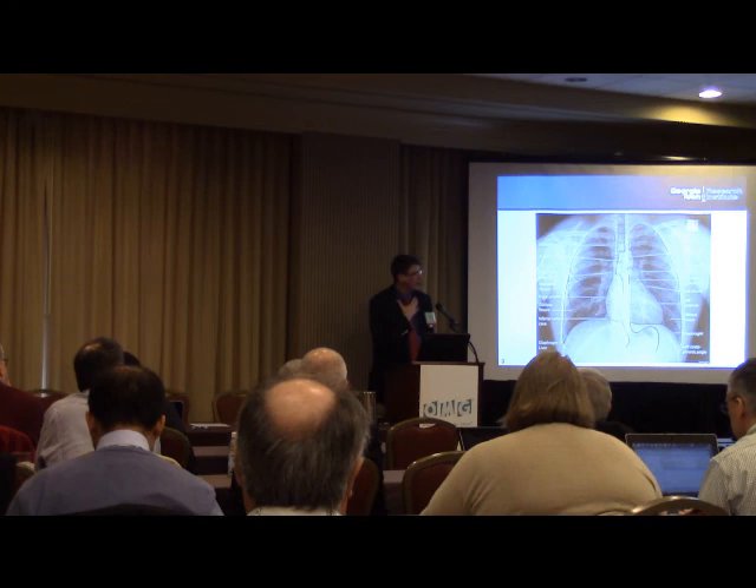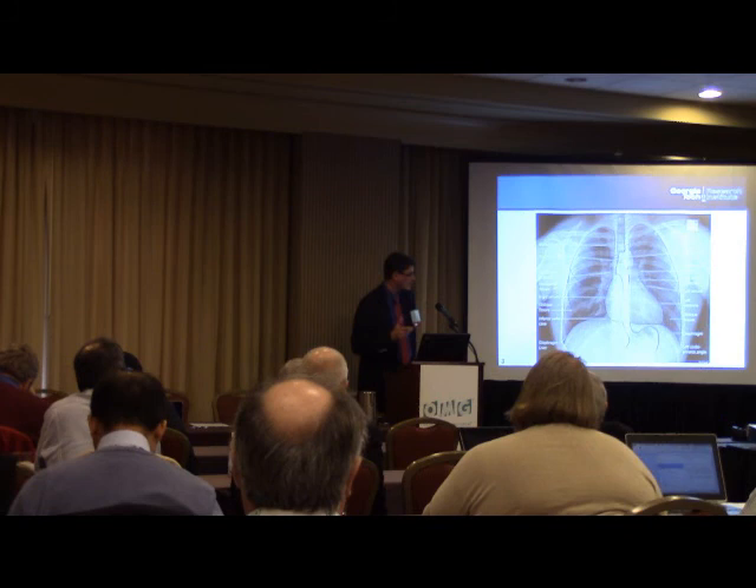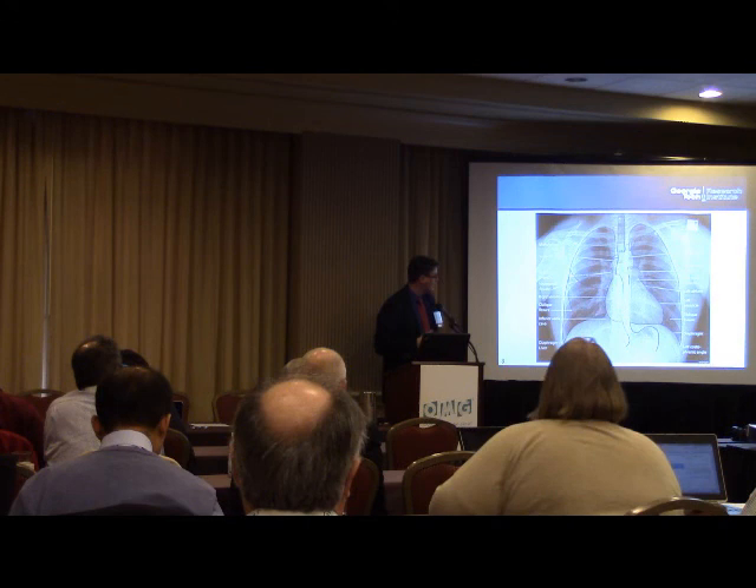I'm a pediatric ICU doctor — the kind of pediatrician you never want to meet, because if you do it means your kid is really sick. I want to start by teaching you a little bit about the kinds of patients I take care of.